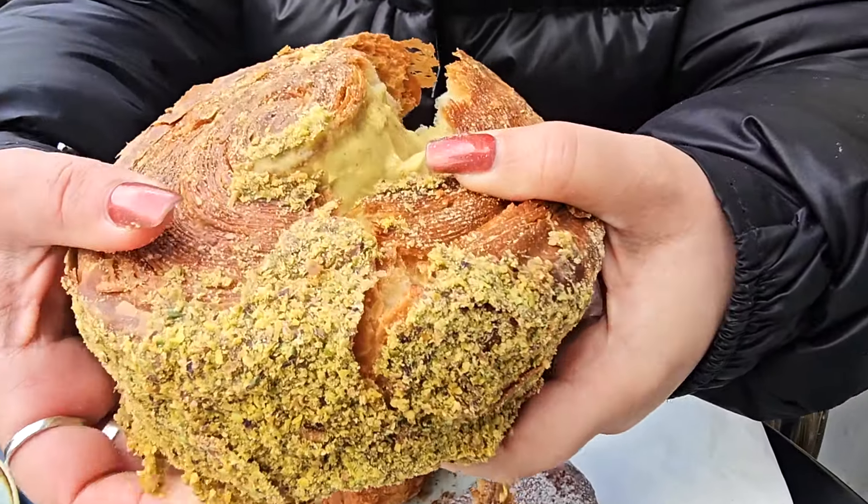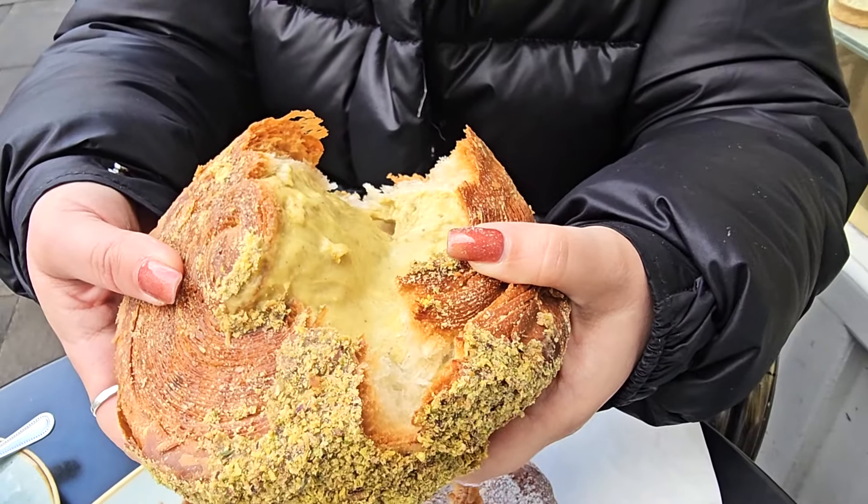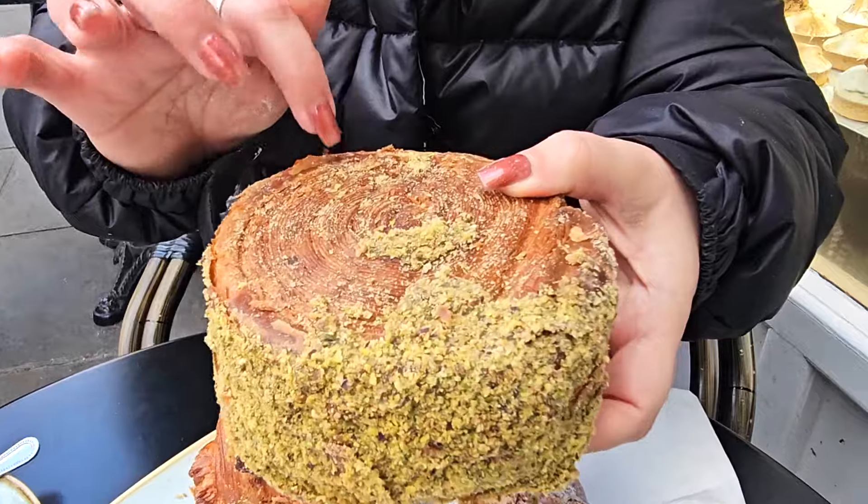The filling is like a pudding consistency, but the flavor — you get the pistachio flavor, but it's again not so sweet. It almost tastes like a pistachio cheesecake filling. It has a bit of tanginess in there. And the outside, the croissant itself is crispy and buttery as well. Good croissant.